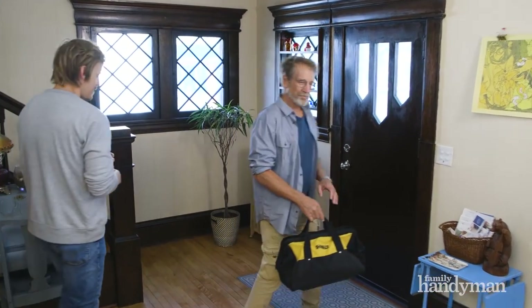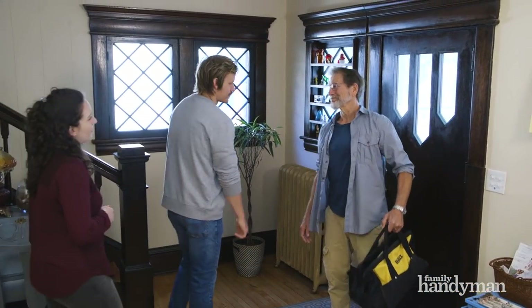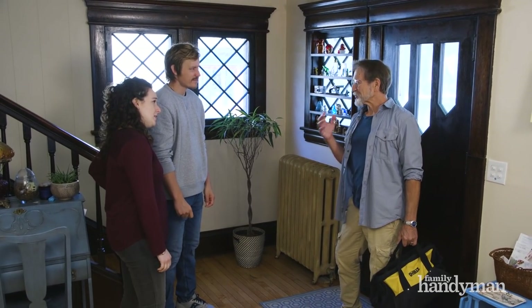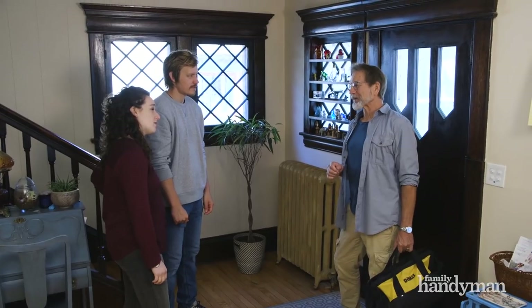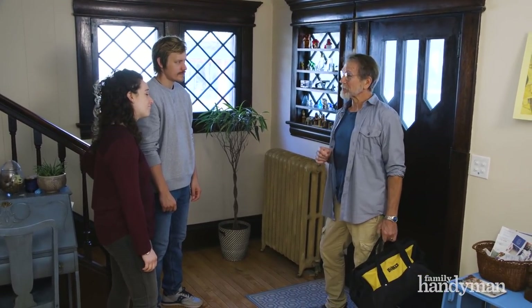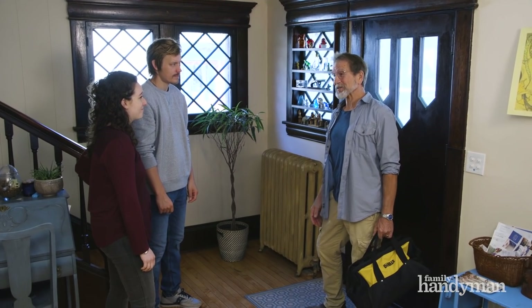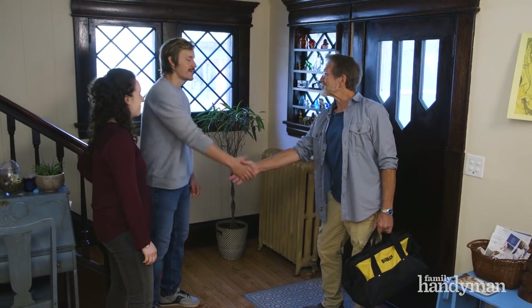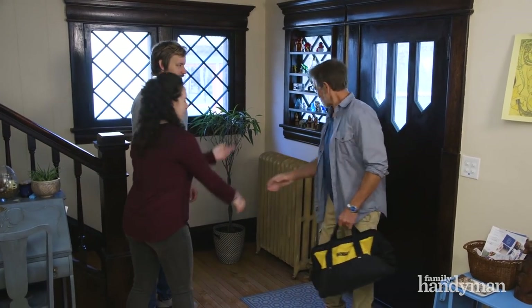You know, I gotta admit, I'm kind of disappointed we don't have a ghost. Yeah, me too. Are you sure there aren't any? Well, if you search around long enough, there's usually a logical explanation to house mysteries besides ghosts. But I hope what we ran through today makes your house a little more enjoyable and less spooky. Yeah, us too. All right, thank you — we'll walk you out.